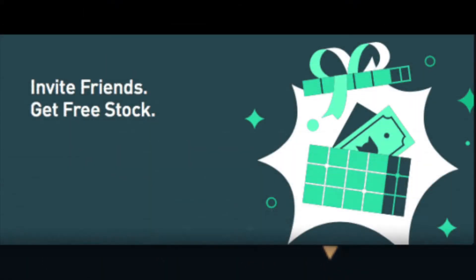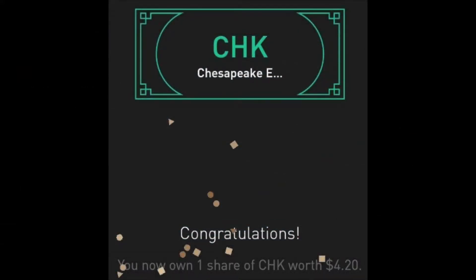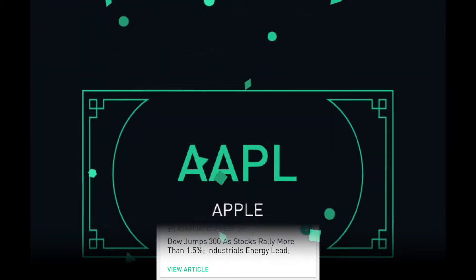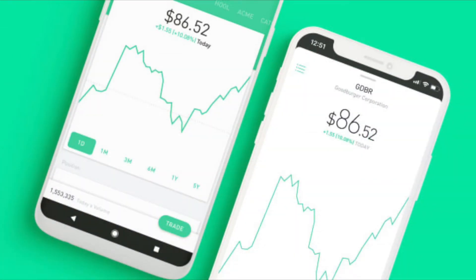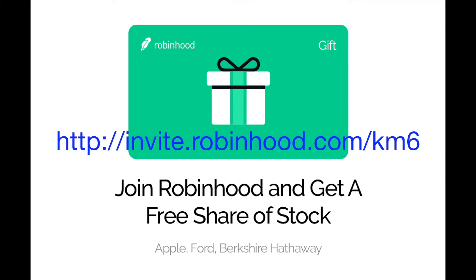Step 2: You must sign up for Robinhood using a referral link — see below. Additional details: after you follow the referral link, you will need to provide some standard information — name, address, social security number, date of birth — but do not be alarmed, any brokerage account will require this information. From there, the app will prompt you to link a bank account to your new account. You are not required to enter your banking information to qualify for this offer.